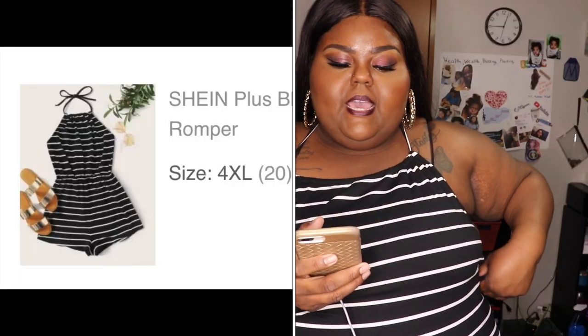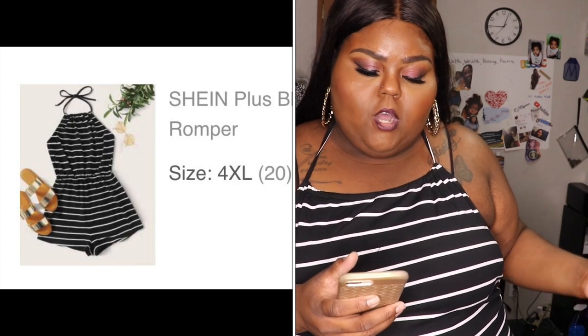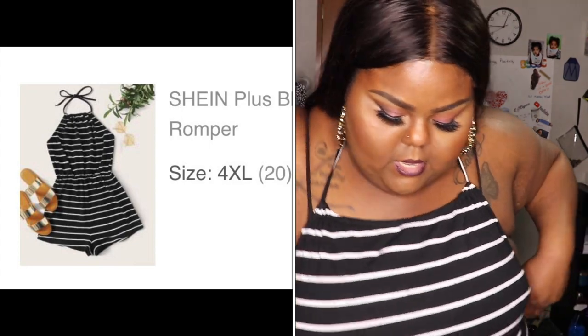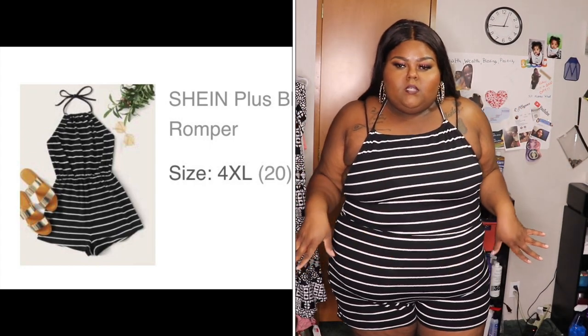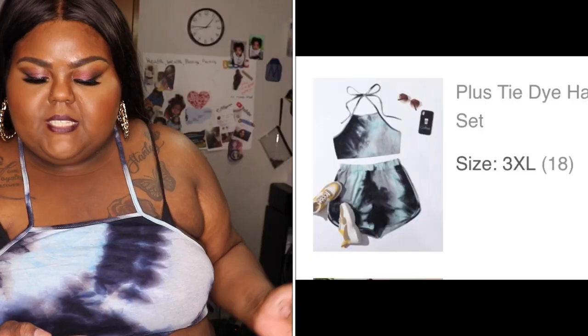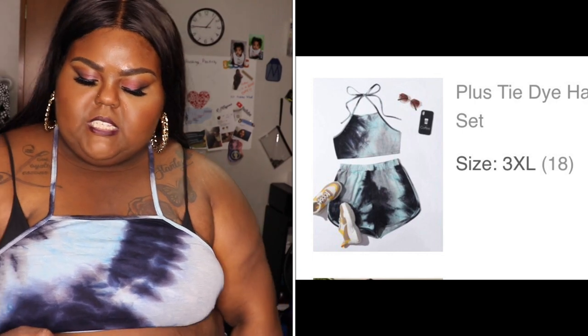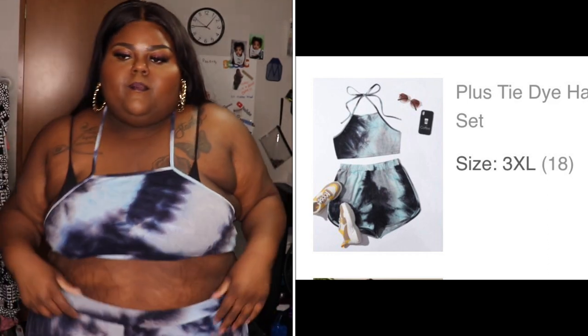The one that I'm wearing now — I actually like this one as well. It's the plus blouson waist striped halter romper, $7.43. It's cute with nice little stripes. And this is definitely a hoochie mama set — this is the tie-dye halter top and dolphin shorts, $6.68. Got it in a size 3X. This is the little halter top and these are the shorts.